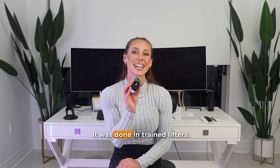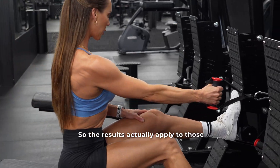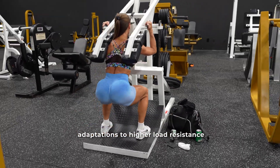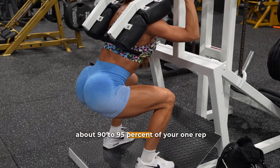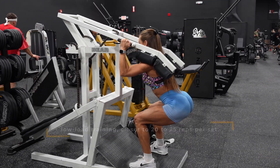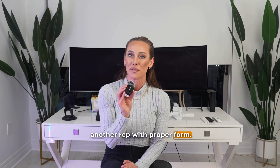What's really important here is that it was done in trained lifters — people with at least two years of consistent training experience — so the results actually apply to those who've already spent some serious time in the gym. The researchers wanted to compare adaptations to high load resistance training, sets of three to five reps at about 90 to 95 percent of one rep max, with low load training where participants did 20 to 25 reps at around 40 to 60 percent of their one rep max. Importantly, all sets were taken to failure.